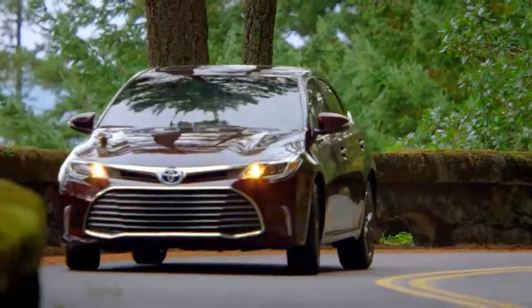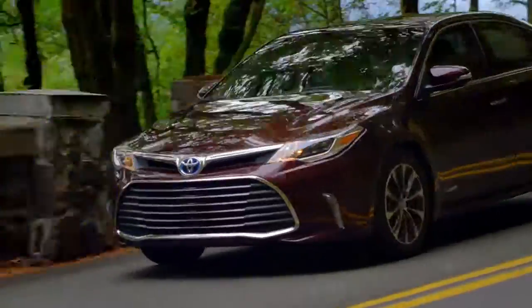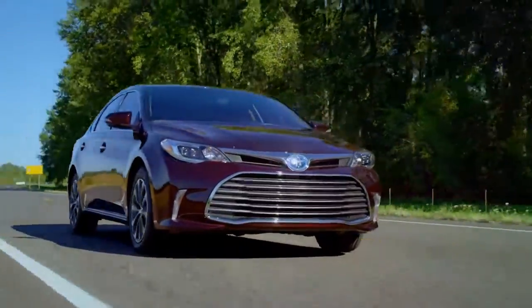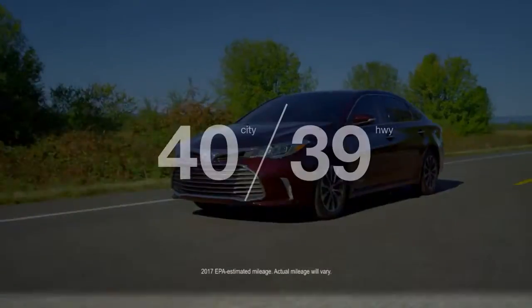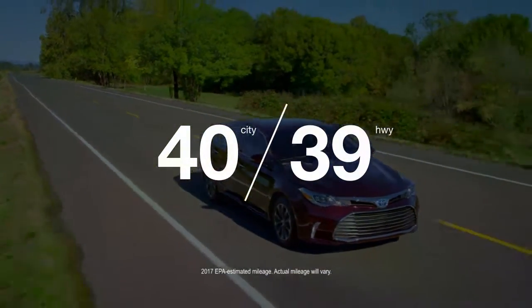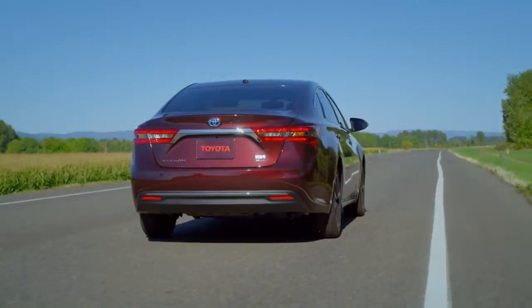Your chariot has arrived in the form of the Toyota Avalon Hybrid, where style and comfort meets smart. Captivate every crowd and master every mile in this luxury-filled, fuel-saving sedan. Avalon Hybrid gets an impressive 40 miles per gallon combined and has a super ultra-low-emission vehicle rating. This is a spirited ride that's more than refined. It's revolutionary.